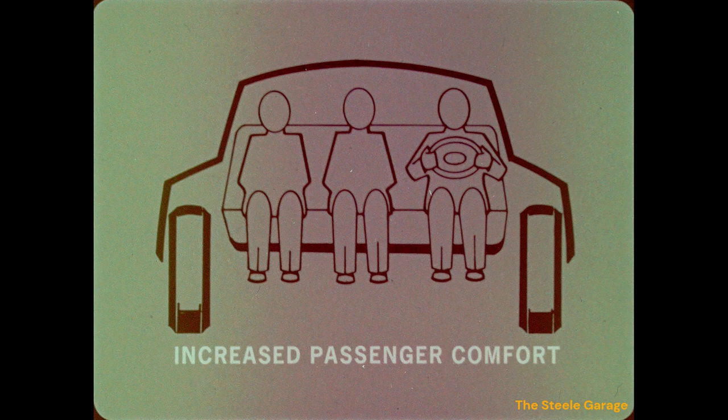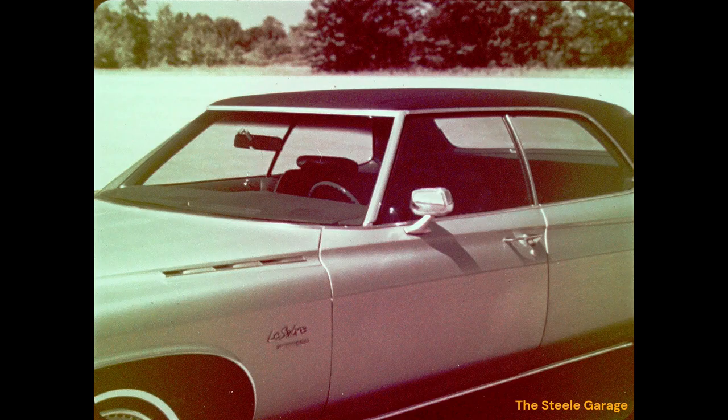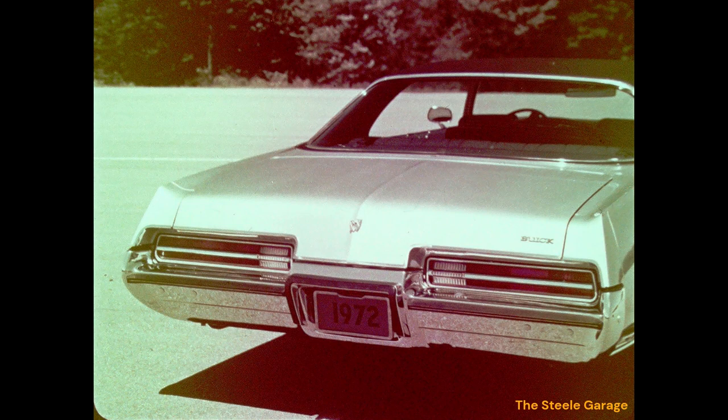Also point out that the side design of the LeSabre and all full-size Buicks provides added hip room for increased passenger comfort. Ask your prospects to notice the thin windshield pillars, the large glass area, and the increased visibility that is a result of LeSabre's outstanding styling.